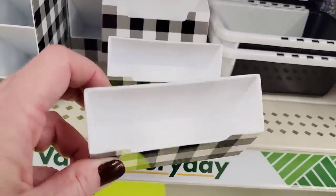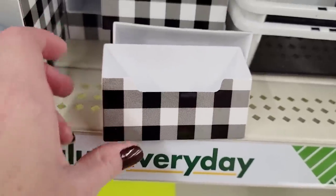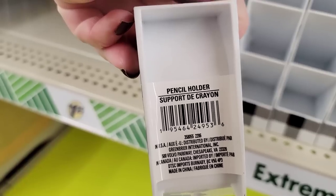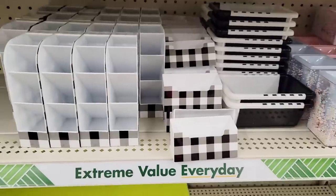They also have these card holders — I'm sure you can use them for other things if you want to. And then they have this pencil tower. At another Dollar Tree I'm going to show you a couple of other items that go with this collection. Pretty cool — the black and white plaid.